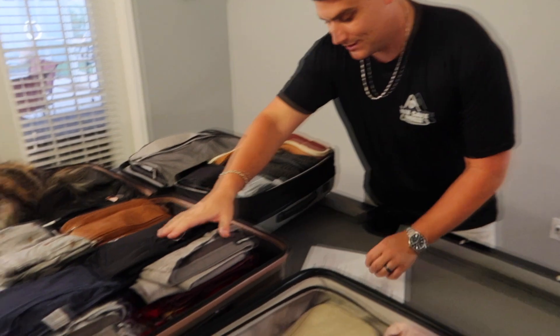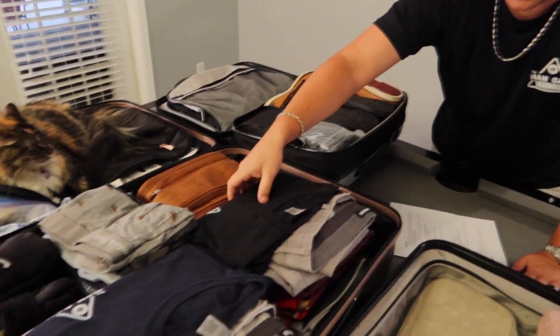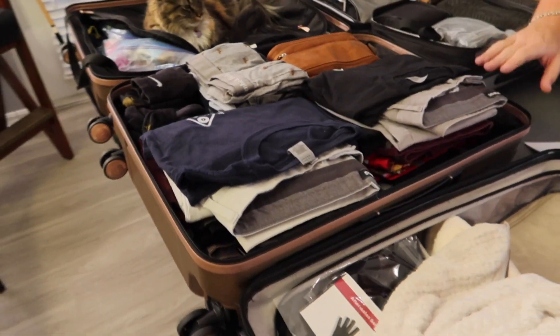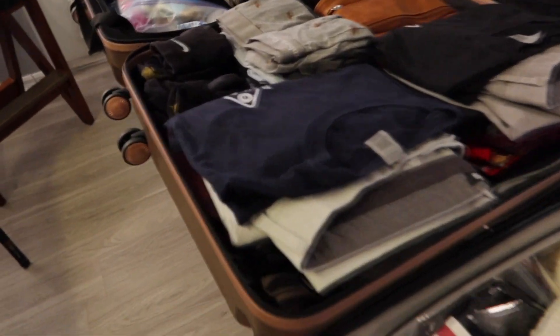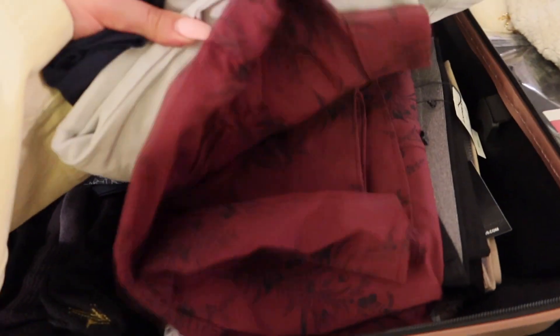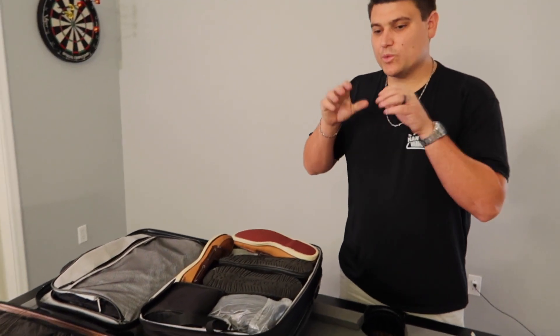For example, day one I'm wearing a black t-shirt and gray pants; day two, another black t-shirt and burgundy pants. Every single day is mapped out with what I'm wearing. It makes it super easy when you're changing and getting ready. That is an essential when you're going on a long vacation.